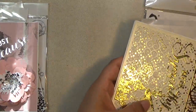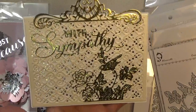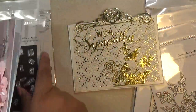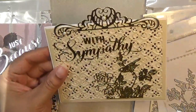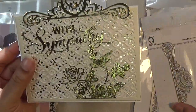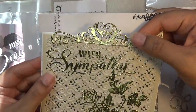It's a sympathy card — it looks like this. Again I use the tiny letters from the shop to make the word 'with,' and then I use this bird right here.